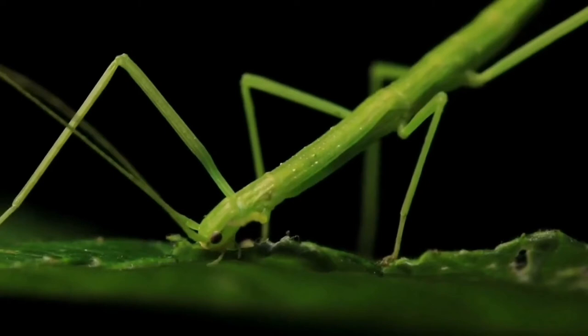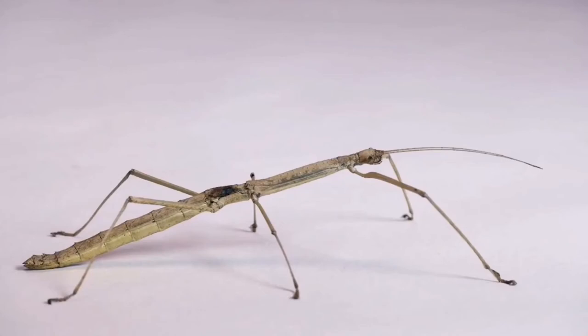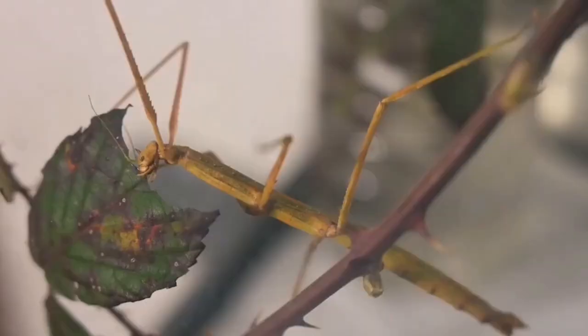Where to spot a stick insect? If you suffer from an insect phobia, as many do, the Phobaticus kirby will haunt your nightmares. At over 21 inches with its legs outstretched, this is one of the longest insects in the world. You can find it, or try to find it — good luck — in Borneo.